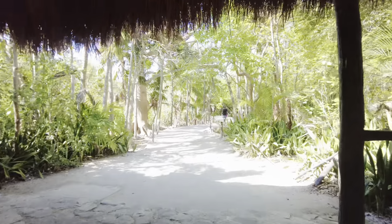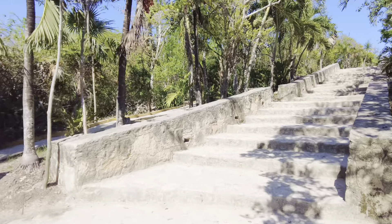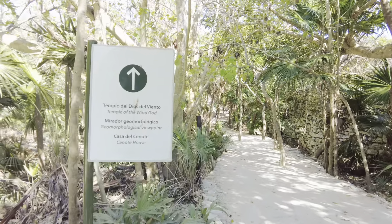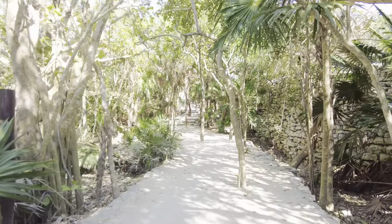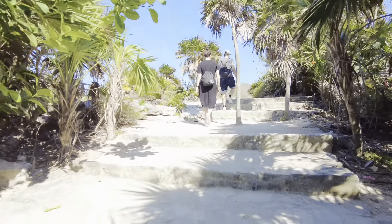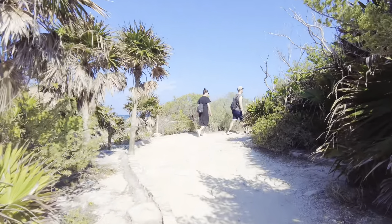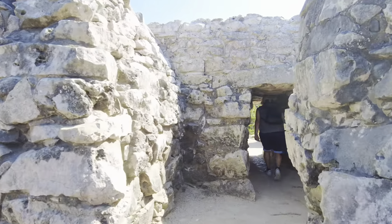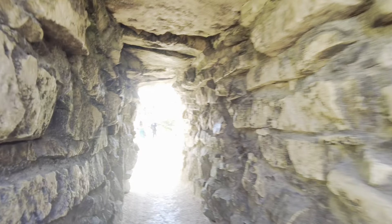To reach the ruins, there's a long trail to walk through and you continue to climb up. If you keep walking to the very end, you will see the sea appear in front of you. After passing through a small wall passage, you will officially enter the ancient ruin area.